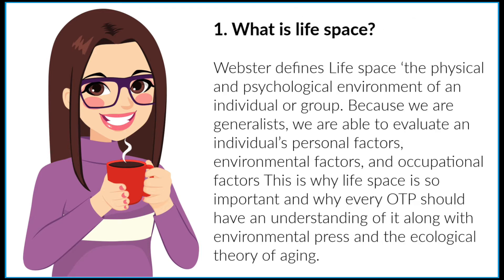What is life space? Webster defines life space as the physical and psychological environment of an individual or group. Because we are generalists, we are able to evaluate the individual's personal factors, environmental factors, and occupational factors. This is why life space is so important and why every OTP should have an understanding of it, along with environmental press and the ecological theory of aging.